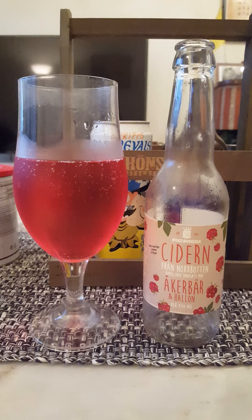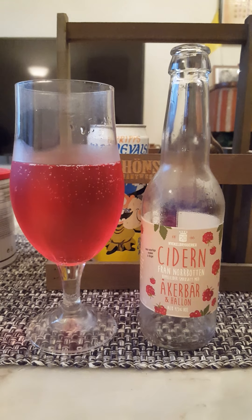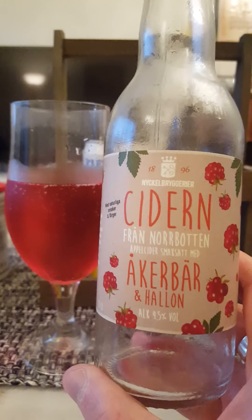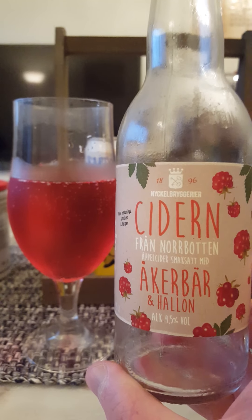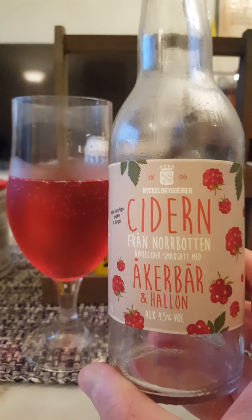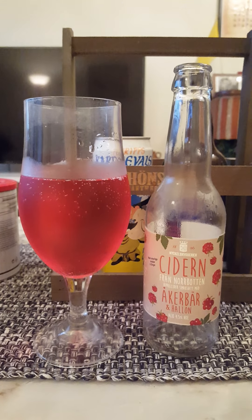Nice addition to the series of ciders from up north in Sweden, flavored with the berries growing up there. Don't really get much of the apples to be fair — it's mostly all about those raspberries. For me it's a good one, but nothing outstanding. For me, 3.25 out of 5. Thank you for watching.